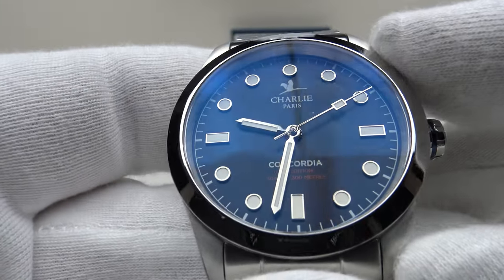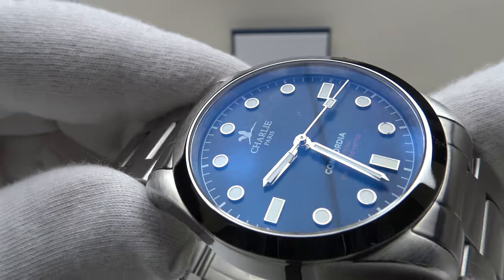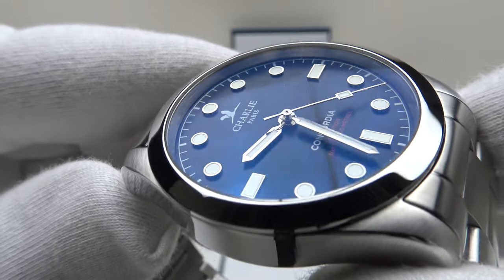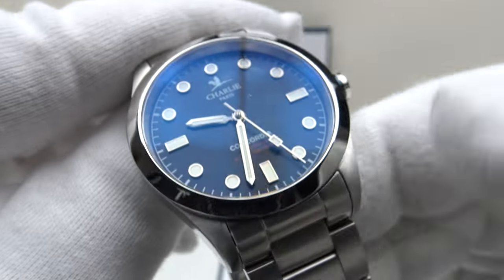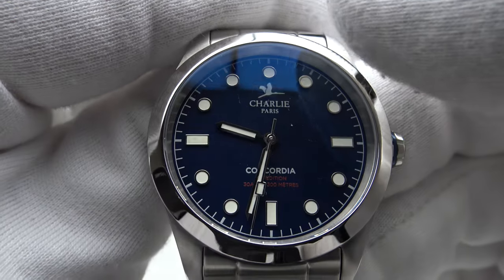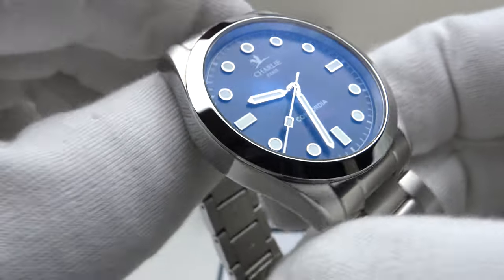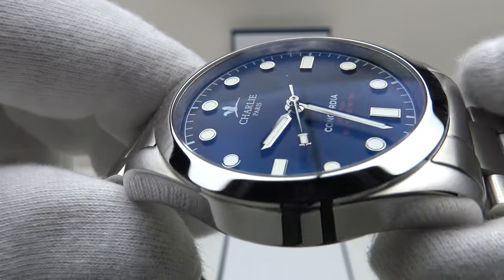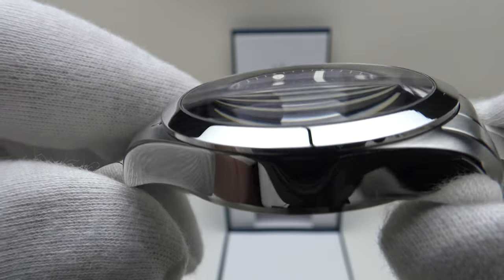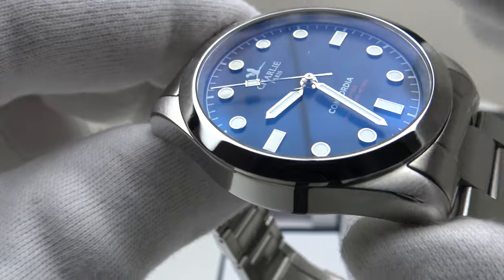The watch features a double dome sapphire crystal with blue-tinted AR coating on the underside. I think they've made the correct choice using blue-tinted rather than clear AR coating, because it produces a characteristic blue hue when tilted at an oblique angle, which complements the navy blue matte dial. It's also highly effective in reducing glare on the mirror-polished silver baton hands. The crystal is three millimeters thick, and when tilted it does exhibit a slight distortion and magnification effect similar to a single dome.